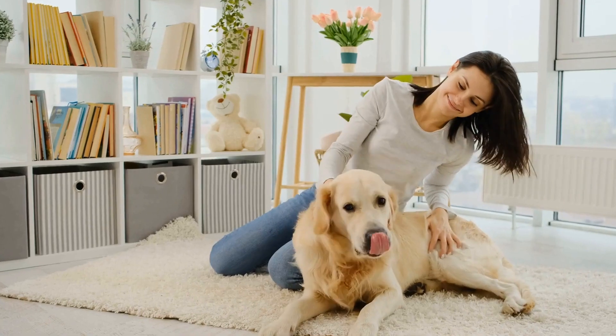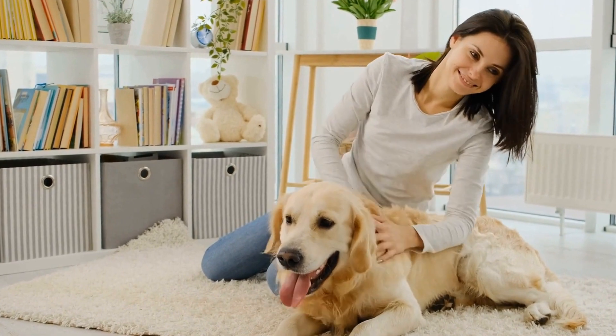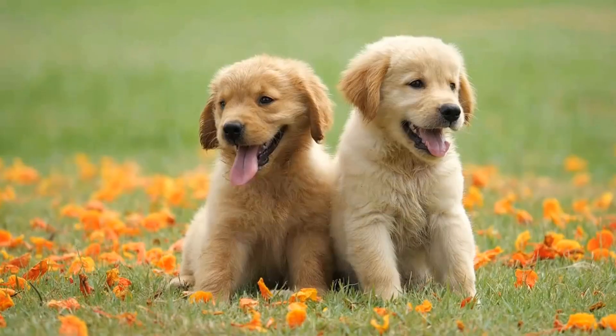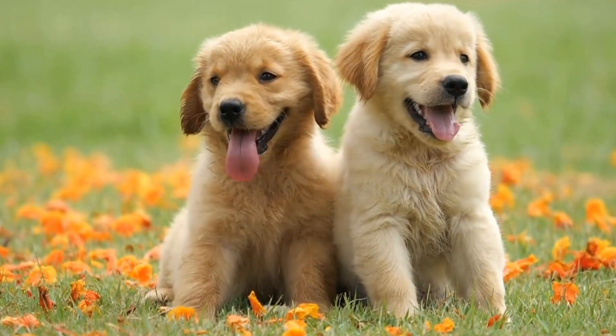In addition to these considerations, it's also worth looking for a training collar that is waterproof or at least water-resistant. Golden Retrievers are known for their love of water and are often seen swimming or splashing around in lakes, rivers, or pools. Having a waterproof collar will save you the hassle of removing it every time your dog gets wet and ensures the collar's longevity.